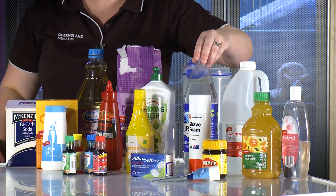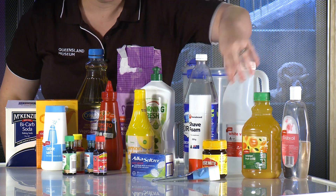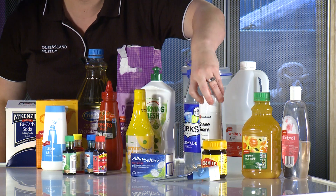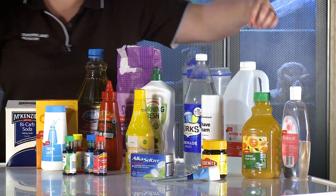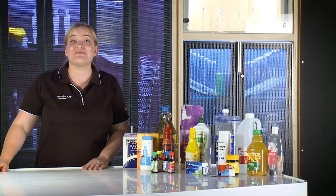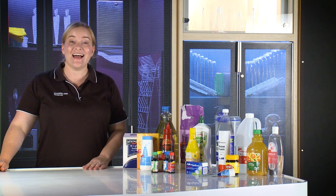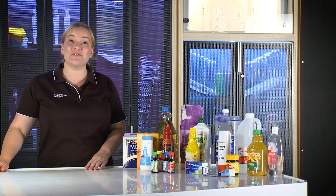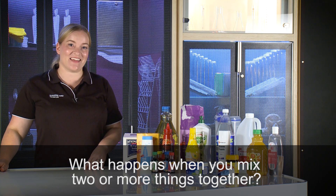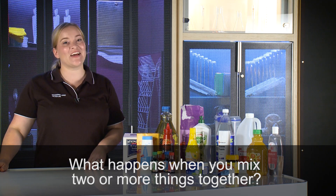We've got some lemonade, some vinegar, some Vegemite, some shaving foam and toothpaste, some baby oil and some orange juice. So these are all substances that you've got at home, and another name for them is chemicals. So what do you think would happen if we mix them together? Let's find out.